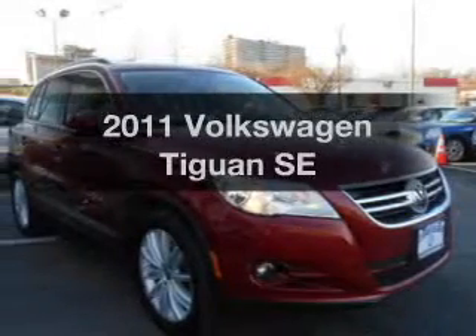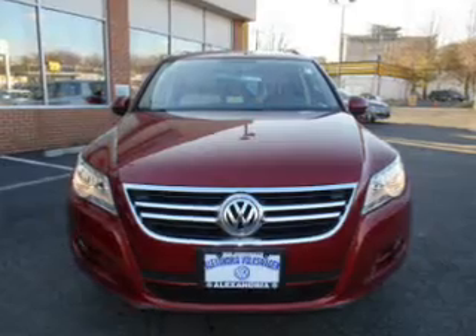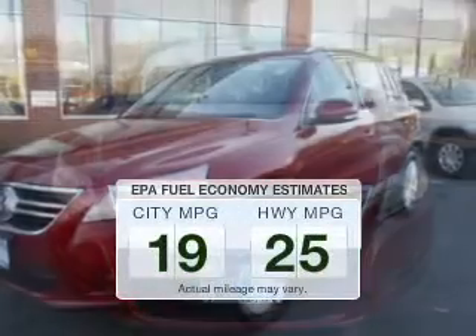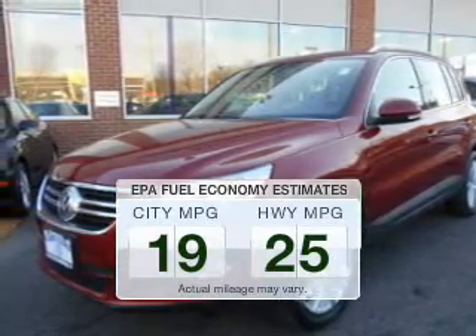Imagine yourself in this 2011 Volkswagen Tiguan. Everything you need under one roof with this great vehicle. Save your money — make fewer trips to the gas station when driving this fuel-efficient vehicle.